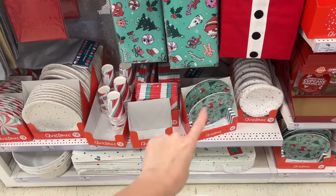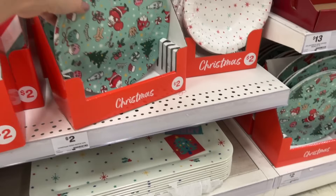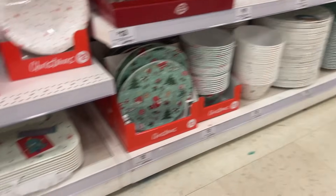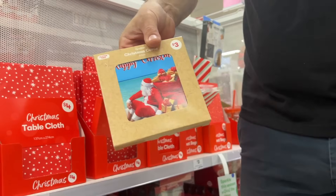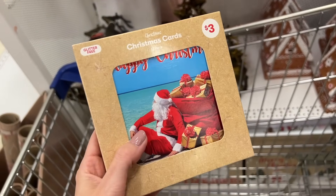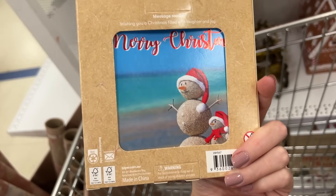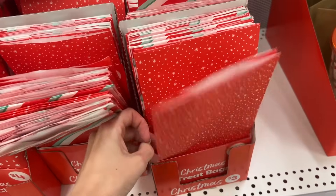They've got disposable Christmas plates and cups, and some reusable but plastic options too. It appears they've got a retro design. Chris has found something he wants — it's a very Australian Christmas design. For international viewers: this is what our Christmas looks like because it's summer here. You've got Santa in way-too-hot clothing on the beach, beautiful clear waters, and we don't have snowmen — we have sand men.